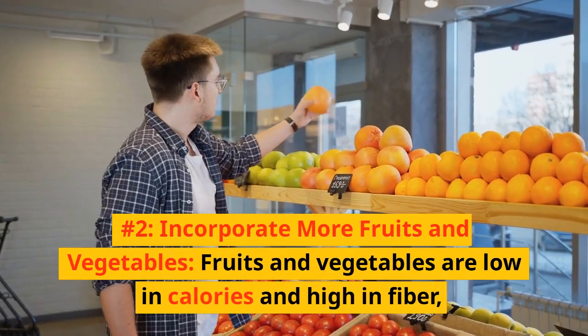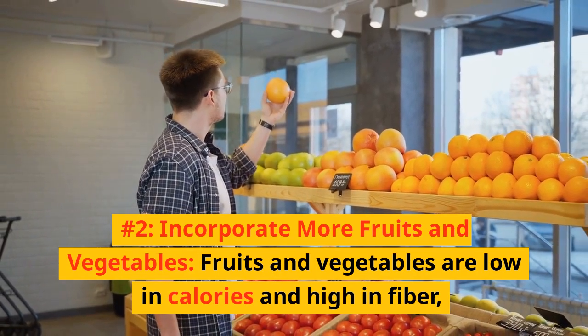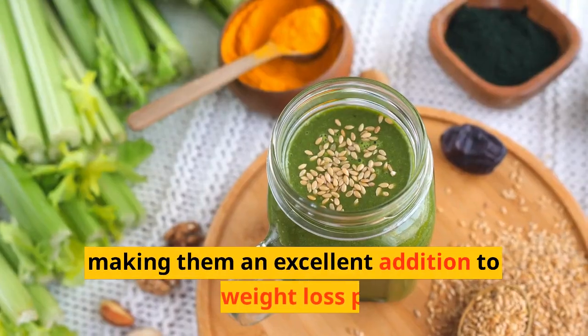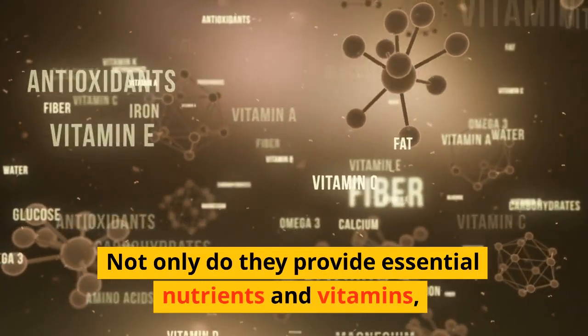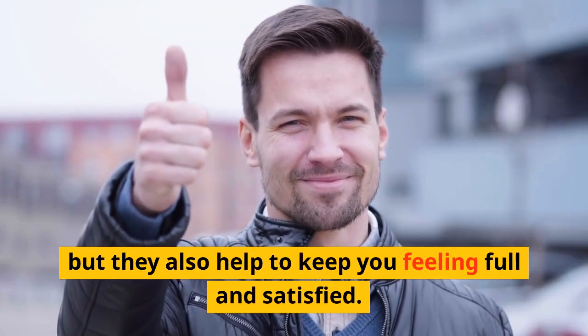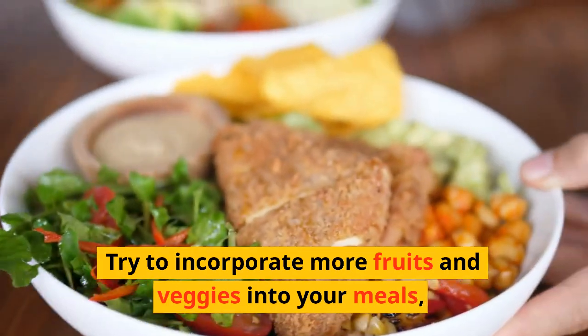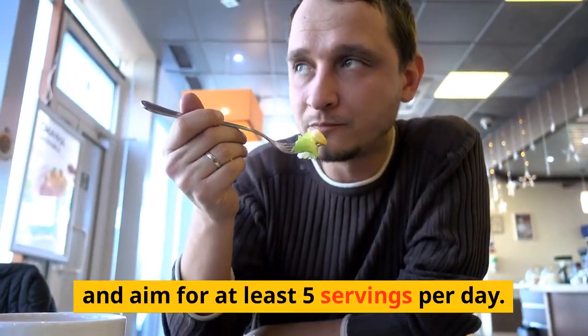Number 2: Incorporate more fruits and vegetables. Fruits and vegetables are low in calories and high in fiber, making them an excellent addition to any weight loss plan. Not only do they provide essential nutrients and vitamins, but they also help to keep you feeling full and satisfied. Try to incorporate more fruits and veggies into your meals and aim for at least 5 servings per day.